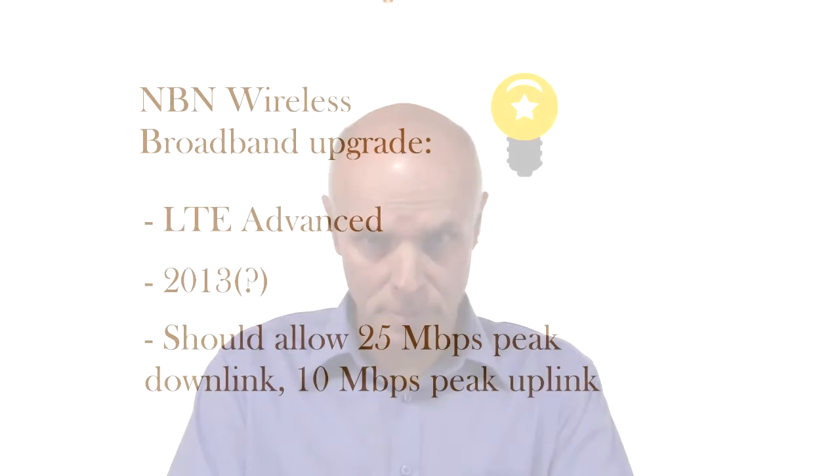However, there is a technology upgrade called LTE Advanced, which is now being incorporated by equipment manufacturers. NBN Co. may be introducing LTE Advanced technology into their wireless broadband network in 2013. LTE Advanced essentially increases the capacity or the speed of the wireless broadband network, and in particular it may allow services with a 25 Mbps peak downlink and a 10 Mbps peak uplink — which is 10 times the maximum uplink speed of ADSL 2+, which is only 1 Mbps.